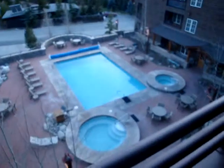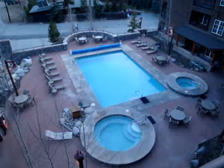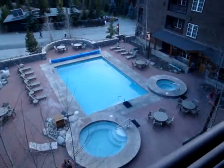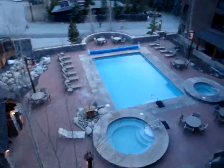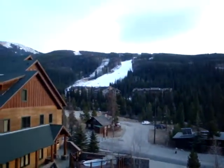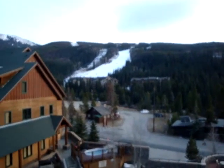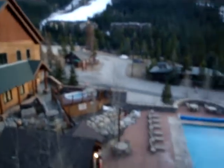Walking out onto the balcony, you have some pretty amazing views. Right here is the Dakota Pool and the two hot tubs. There's a lot going on during ski season with people hanging out in the hot tubs, so if you like people-watching, this is a good place to do it. You can also watch people come down the main run — the River Run — right in front of you. You're about 75 yards or so to the new high-speed gondola, about a three-minute walk from the front of this building.